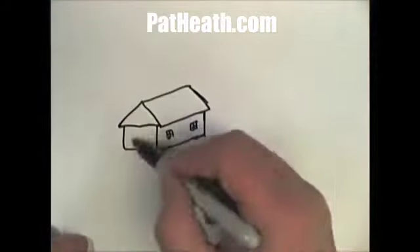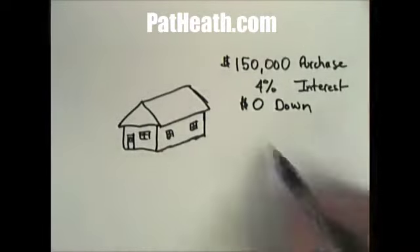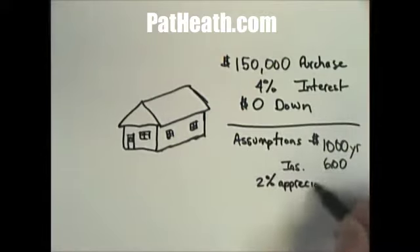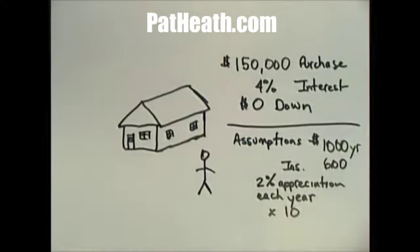Your second option is to buy a home for about $150,000 in the same neighborhood, assuming today's interest rate of 4% and a zero-down loan. It'll cost you about $1,000 a year in maintenance, $600 a year for insurance, and a modest appreciation of 2% over the 10-year period. Your payment will be $716 for principal and interest — a considerable savings over your $1,000 rent.